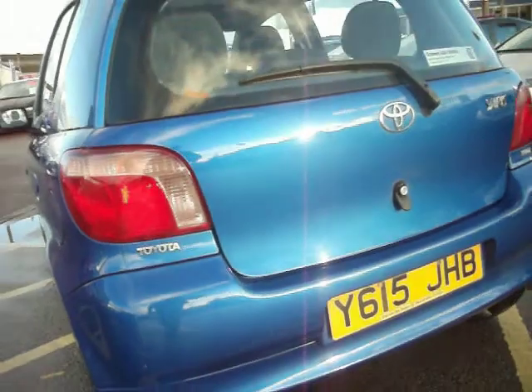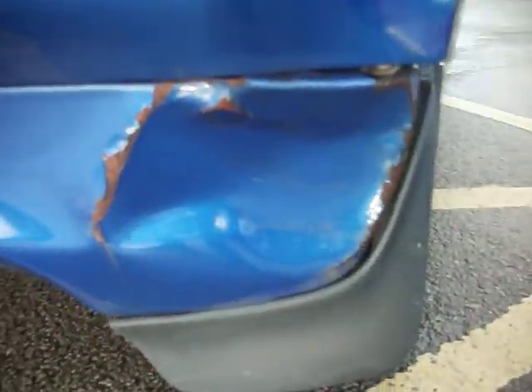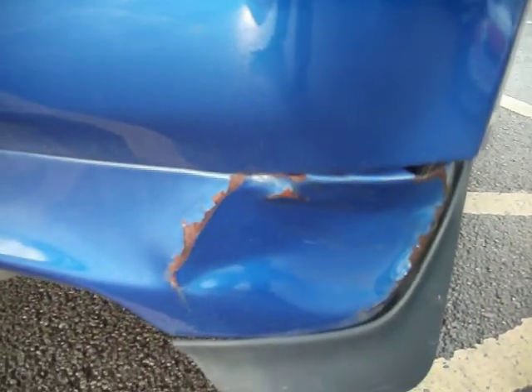Back bumper — again, needs a little bit of TLC. Probably needs the back bumper painting, to be fair, because of the scratches there. As you can see on the bottom, they've just caught it right on the corner underneath, so bear that in mind.